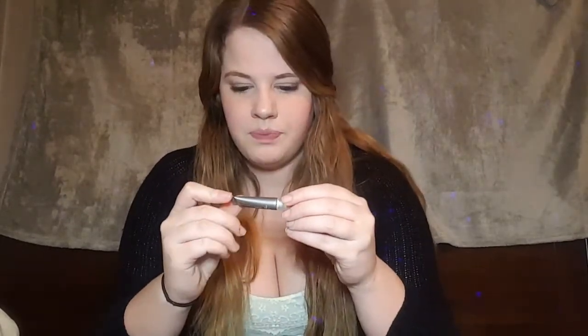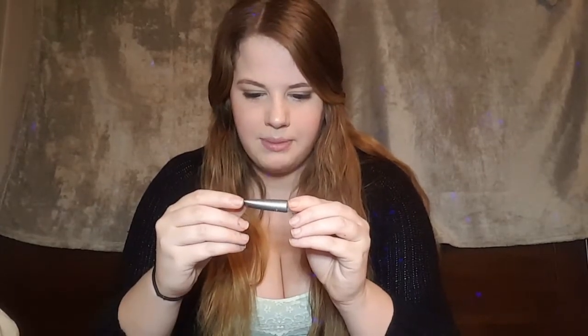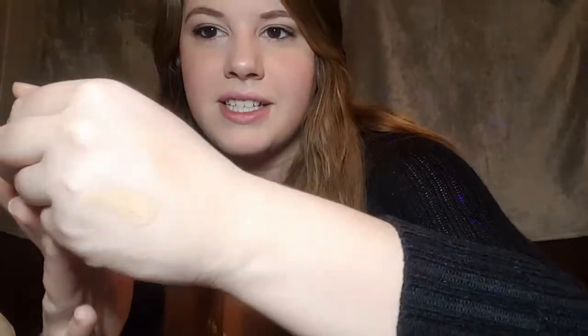Next up is from Well People — it says 'Bio Correct.' It's a multi-action concealer. It says caffeine de-puffs, peptide complex firms skin, organic pomegranate brightens, and organic aloe soothes. I do like the claims of it though, it sounds super cool. But when I swatch it, it's so much darker than my skin tone, so I probably won't be able to use that.